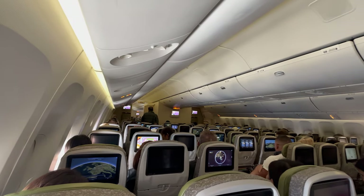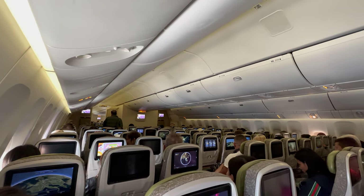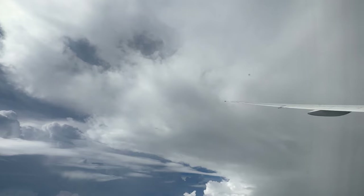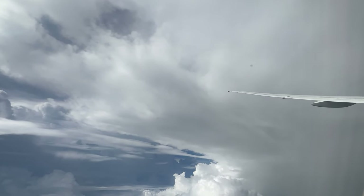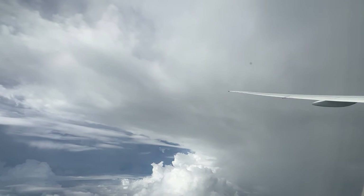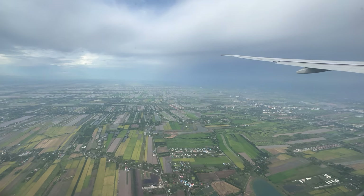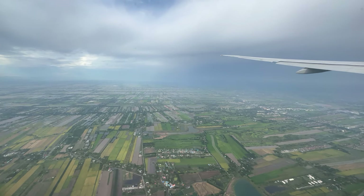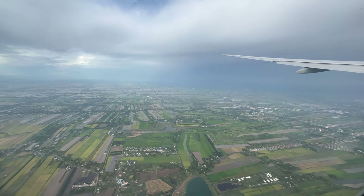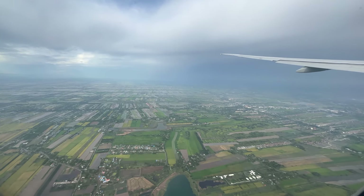The cabin crew on EVA Air are always fantastic regardless of what cabin class you choose — they are so hard working you have nothing but admiration for them. I'm not a fan of flying in economy especially on such long-haul flights, but EVA Air has to be an exception. Every flight I've had has always been fantastic, and as we approach Bangkok they put on their lovely signature music which is so calming and relaxing.